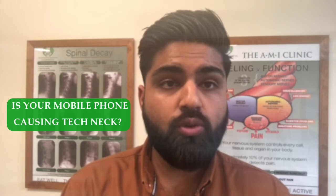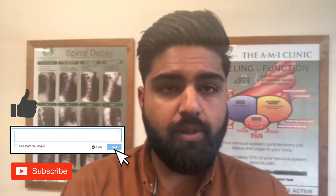For more information on this week's topic — is your mobile phone causing tech neck — please revert back to our social media platforms. For more videos like this, give us a thumbs up, shoot a comment in the comment box below, and we'll see you next week. Thank you.